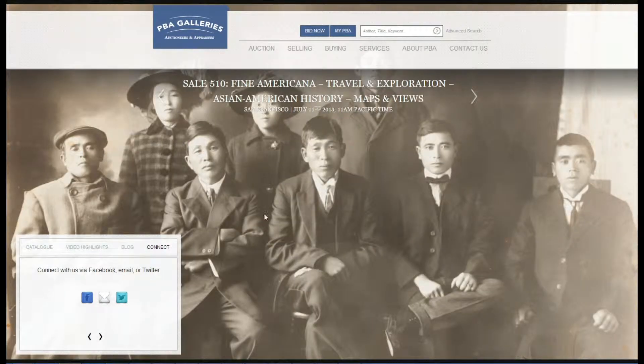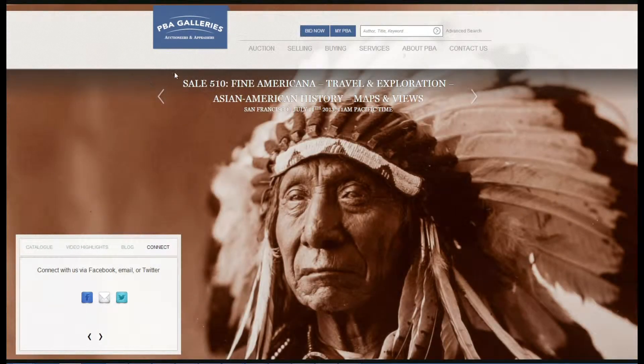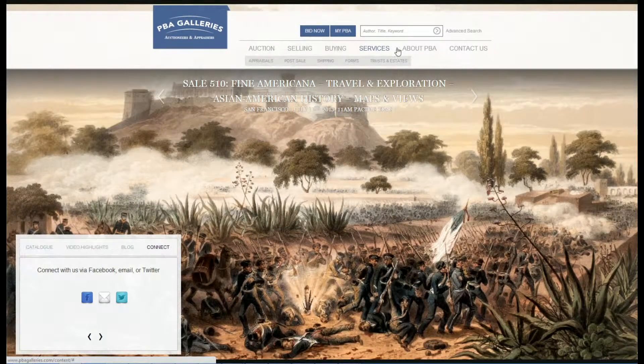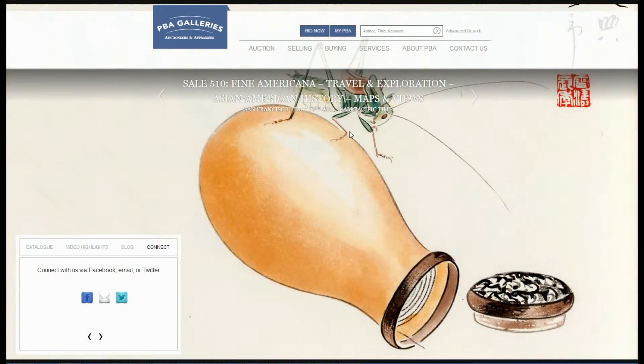Our menu bar is the primary navigation tool of our site. Simply move your mouse over an item and a list of options will appear. These options are sorted into six different categories: Auction, Selling, Buying, Services, About PBA, and Contact Us. Each one of these categories contains links to useful information.